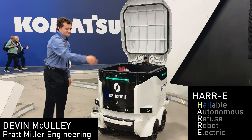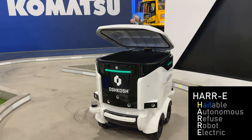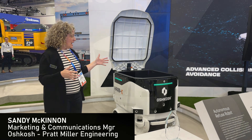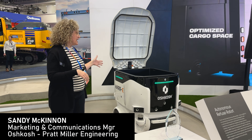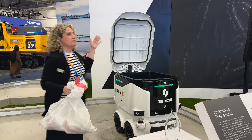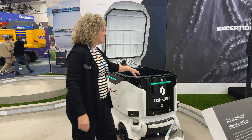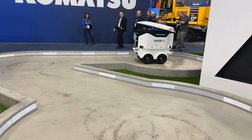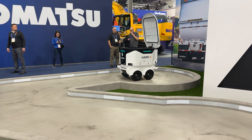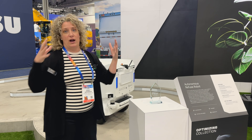Let me introduce you to Harry — our Hailable Autonomous Refuse Robot Electric. Harry is a concept intended for master-planned communities of the future. You simply pair it with a mobile app, or say 'Alexa, please send Harry to pick up my garbage.' Harry will come directly to your front door, you put your garbage in, push a button, and send Harry on its way to the community's centralized waste depot. Once at the waste depot, it will be picked up by one of our larger trucks in one streamlined and coordinated process.